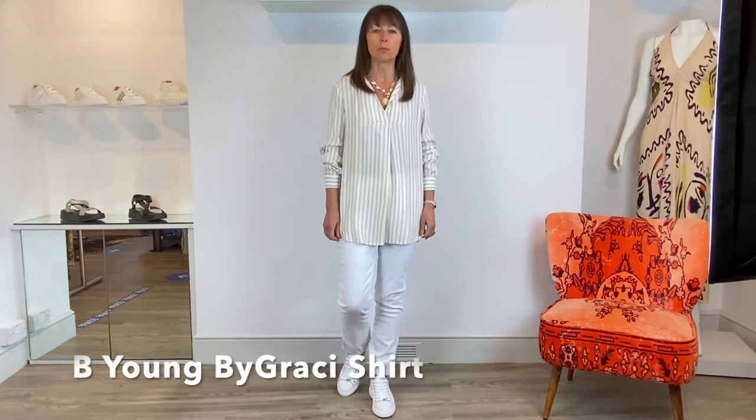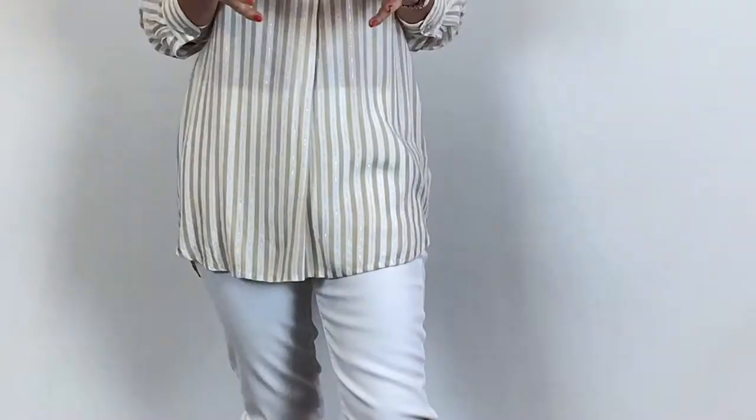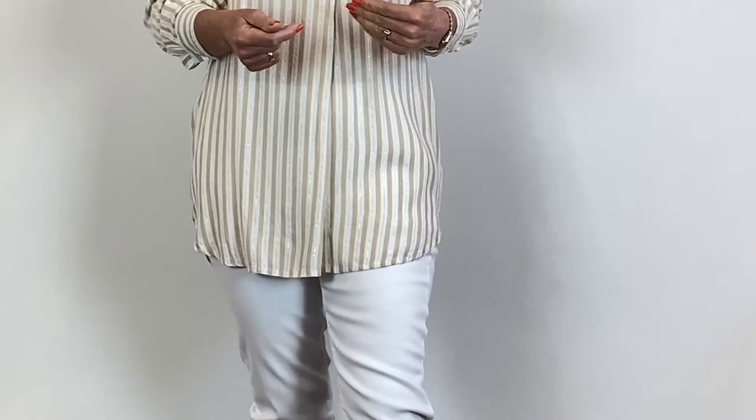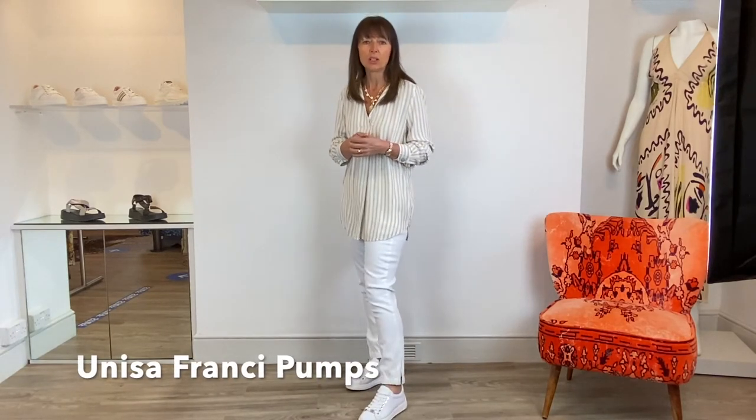I'm wearing a gorgeous long top from Bee Young and it feels absolutely gorgeous against the skin. It's got a tiny little silver stripe running through it which is lovely for summer. I've teamed it with the Paige white joggers which I'll show you more of when I put a shorter top on, and also I've got the Unisa Frankie trainers on - the ones with the little snake detail.